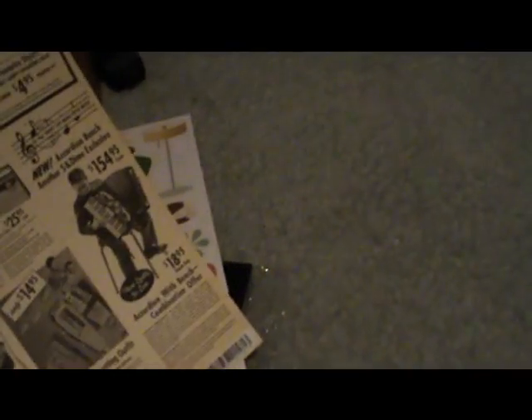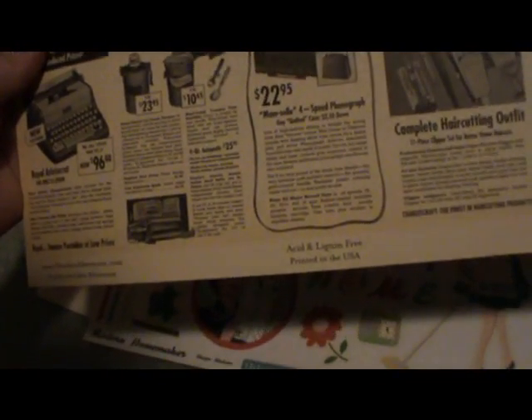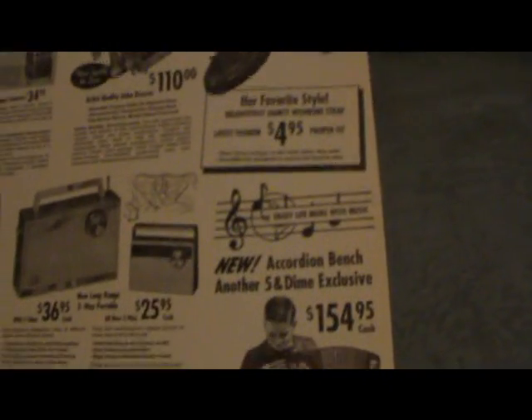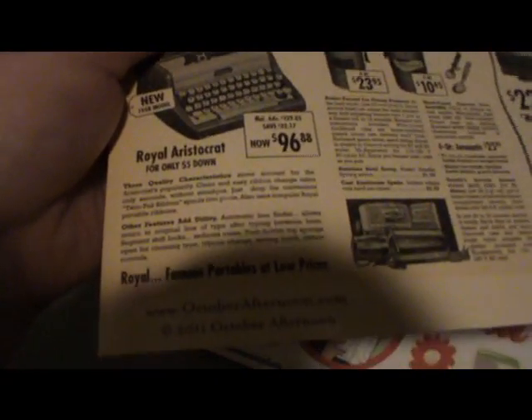I also got another October Afternoon piece called Door Breakers. I do like the back but I mainly got it for the front because I love the vintage ads. It's just so cool. And then October Afternoon Modern Homemakers shape stickers — I freaking love these, they're so retro.